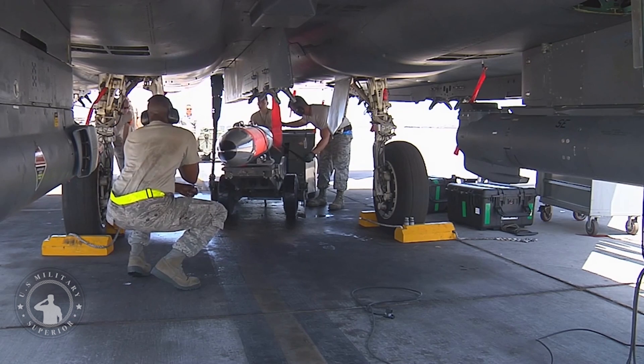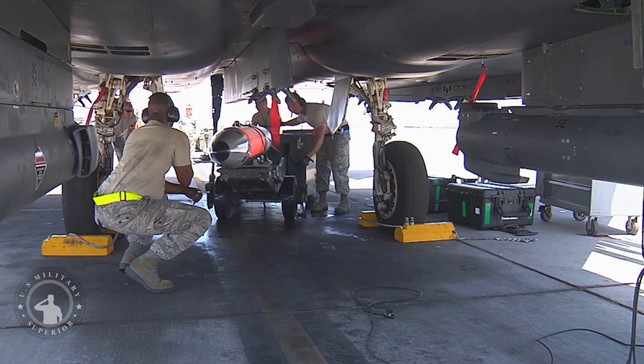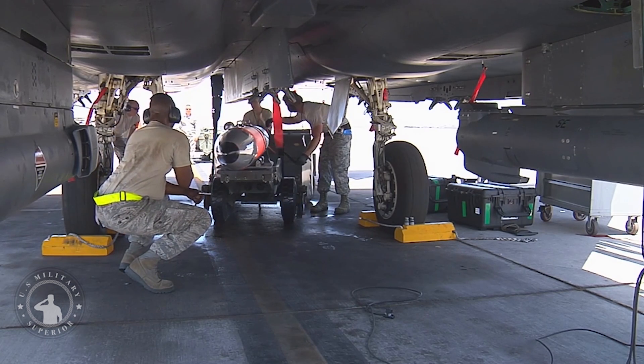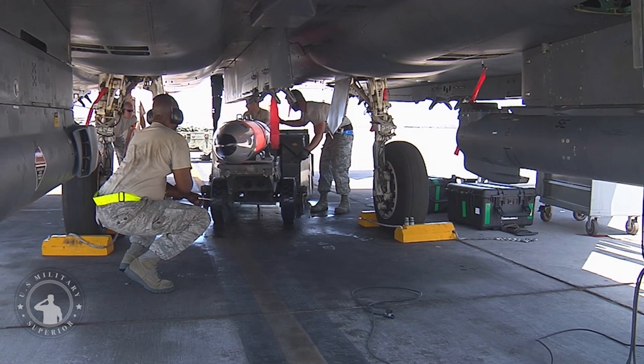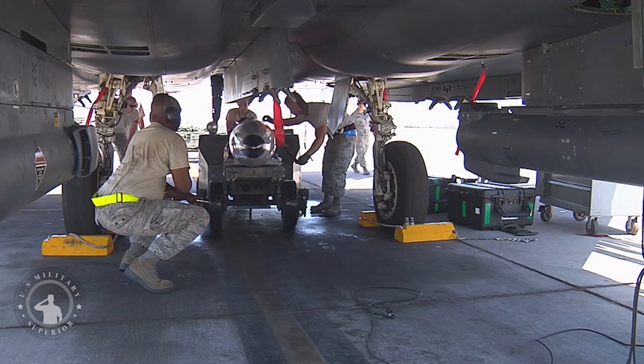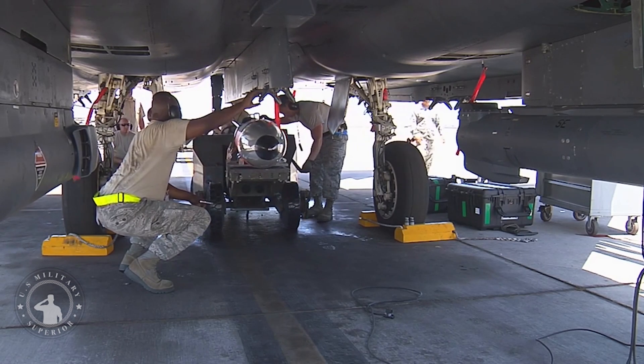The B-61-12 is the latest variant of the B-61 family of air-launched nuclear gravity bombs, which have been operational with the U.S. military since 1968. The new variant is intended to improve nuclear capabilities of the U.S. Air Force and allied nations.